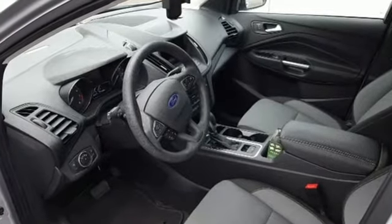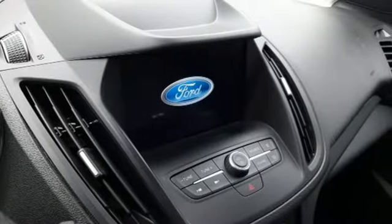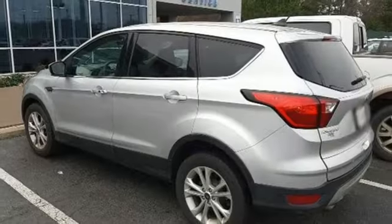Automatic transmission, dual zone climate control, Bluetooth streaming audio, front heated bucket seats, AppLink, Apple CarPlay and Android Auto.